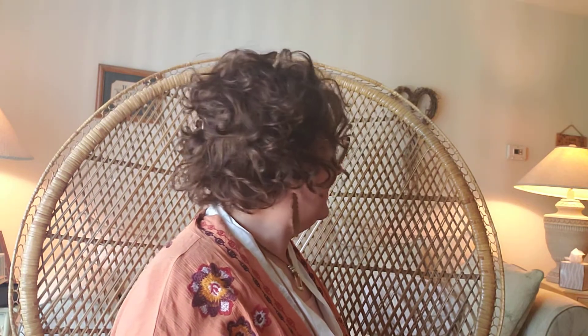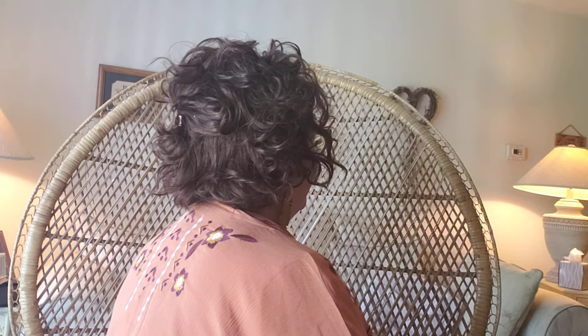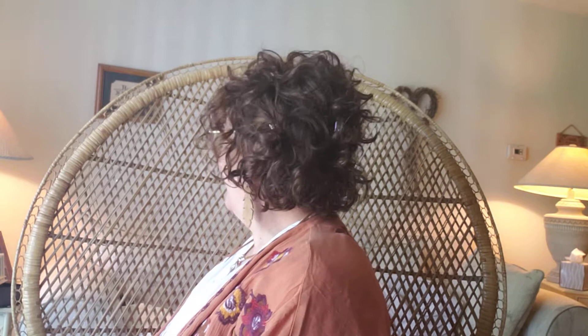Let me do a 360 so you can see her on all sides. Here's the right side — cute, huh? Here's the back. I don't know if she shakes because curly styles usually don't have much movement. Here's the left side. There she is — she's so cute.